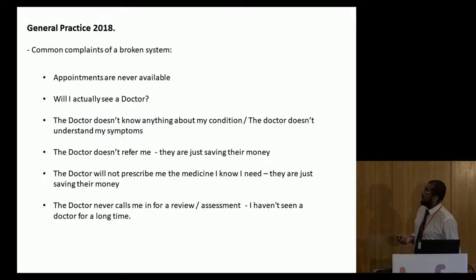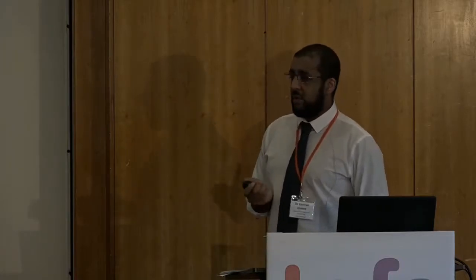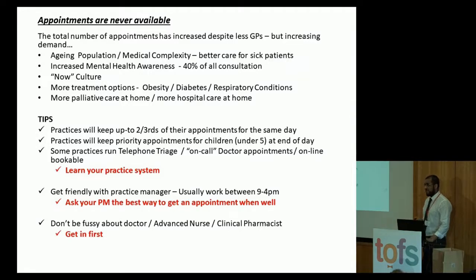Going back to the common complaints: appointments are never available. The total number of appointments with a GP have actually increased despite the number of GPs decreasing. But we see more aging patients with chronic conditions like asthma and diabetes, and increasingly more mental health patients — 40% of my workload on any given day will be patients with mental health issues. We also have new treatments, which means we see patients with chronic conditions much more often than we used to.